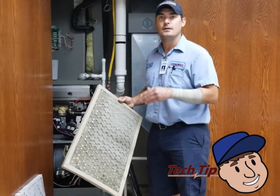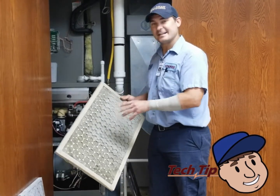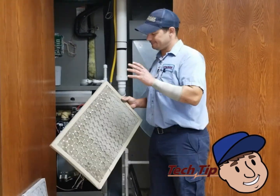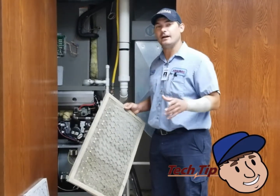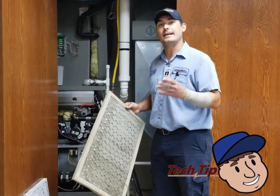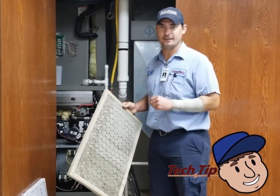A dirty filter also greatly affects the efficiency of what our system runs at and it can take life out of the parts of the equipment. We recommend replacing that filter within three months, and depending on the house and location you might want to check it every month to ensure that the air filter is nice, clean, and ready to be used.